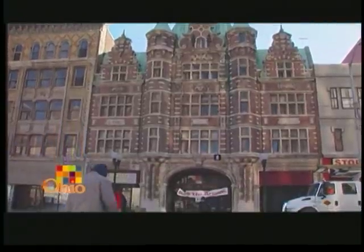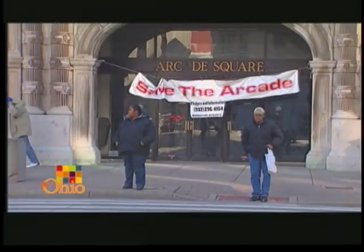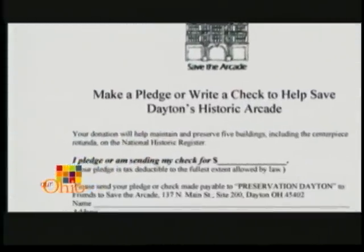We started with public meetings at the public library. We set up a website, went to the media, and got hundreds of volunteers coming out of the woodwork who wanted to know what they could do to help. We got them busy stuffing envelopes and getting the word out that we were going to save this place grassroots style.